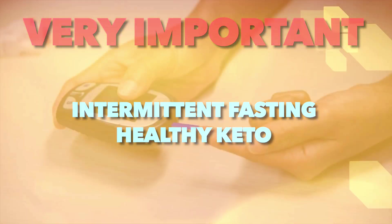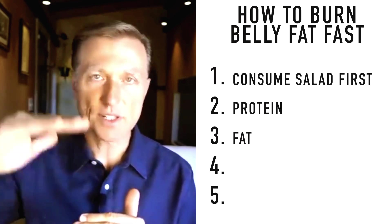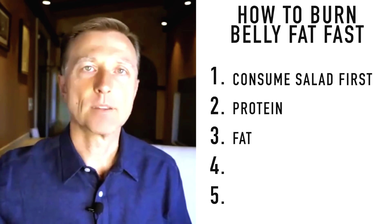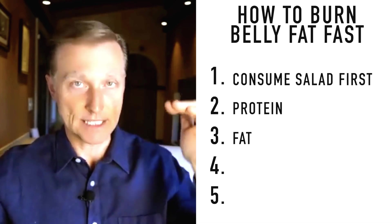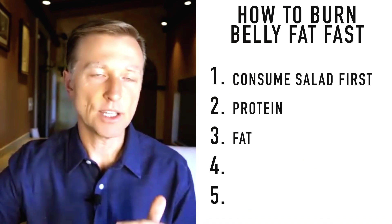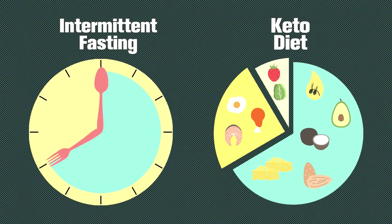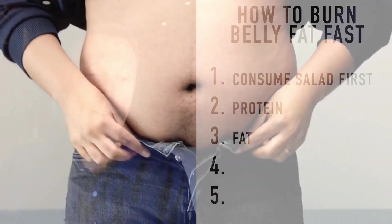If you check your blood ketones on a scale from zero to seven, doing keto without intermittent fasting will likely keep you below one, two, or maybe three. To get your ketone levels up to four, five, or six, you need to add intermittent fasting. The combination of low carb and intermittent fasting together is really powerful for fast results getting rid of belly fat. To do this easily, add more fat to the meal so you can go longer without eating and start your intermittent fasting pattern.